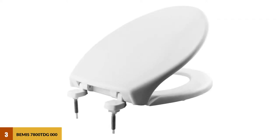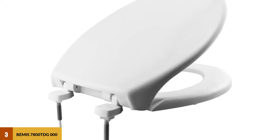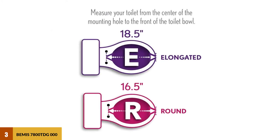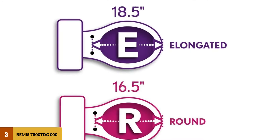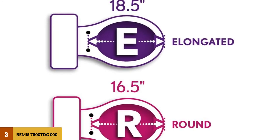At number three: Bemis 7800 TDGOO commercial heavy duty closed front toilet seat. The Bemis Manufacturing family strives to offer quality, innovative products for everyday life. Its products are made in the U.S. in an environmentally conscious way. This product uses the company's hollow core plastic design, making it sturdy, very easy to clean, and resistant to staining. Key features include an elongated design, modern system, and eco-friendly construction.